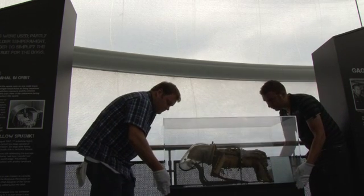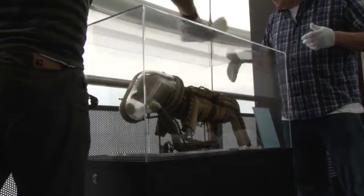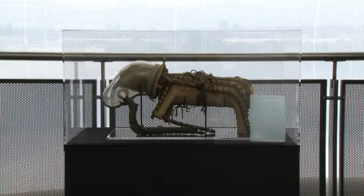Laika the dog went eventually into orbit and actually sat in its capsule for three days before they launched it.